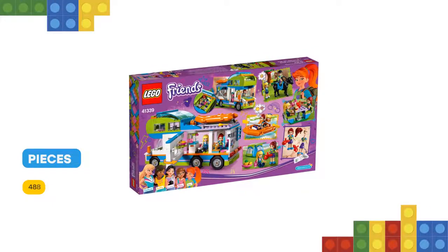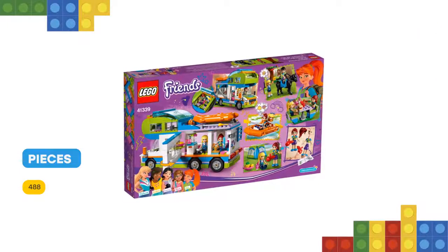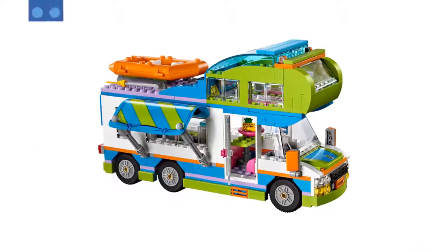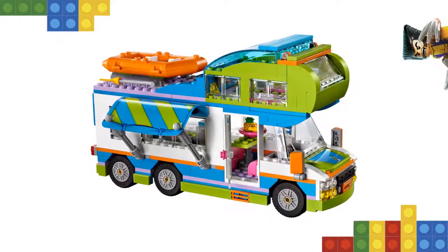There's also a picnic table, an inflatable dinghy, and a friendly horse for endless outdoor adventures. Includes Mia and Stephanie mini-doll figures, plus an Aria the horse figure.